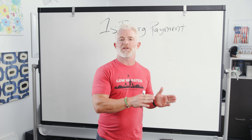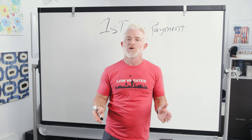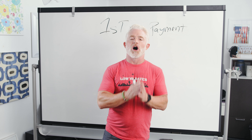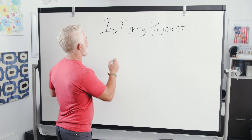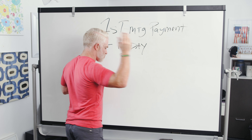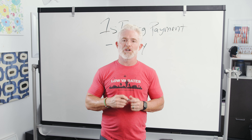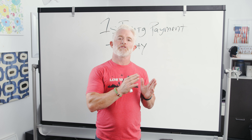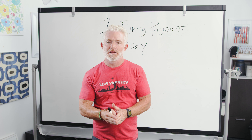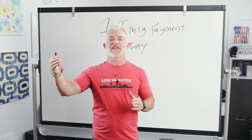When is the first payment due? A lot of people close their loan and they're like, I don't even know what my first payment's due. Well, just keep in mind that most mortgage payments, almost 100% of the time, are due the first day of the month. Every month has a first day - that's when your mortgage payment's due. But your first mortgage payment after closing doesn't always mean the first day of the very next month.